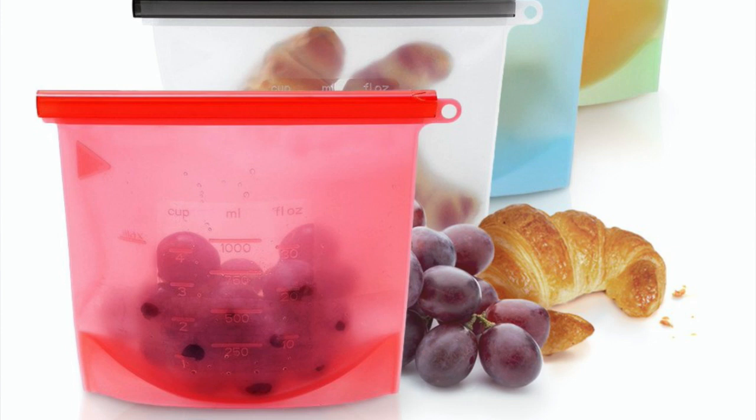Last but not least are reusable food storage bags. I'm trying to use a lot less plastic and I love these because they're reusable. You can put them in hot water to cook or warm stuff up, they're easy to wash, and it's just a great way to use less plastic. You can buy them at Target but they tend to be expensive — on Amazon you can find an amazing deal. I'll leave the ones I like linked down below.